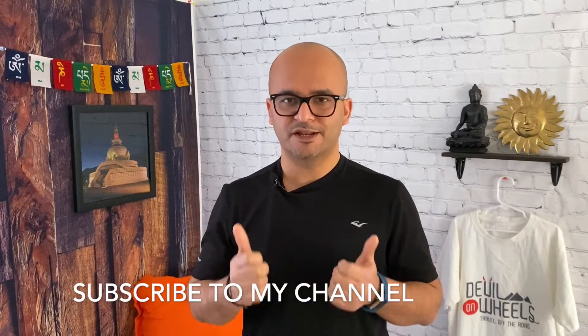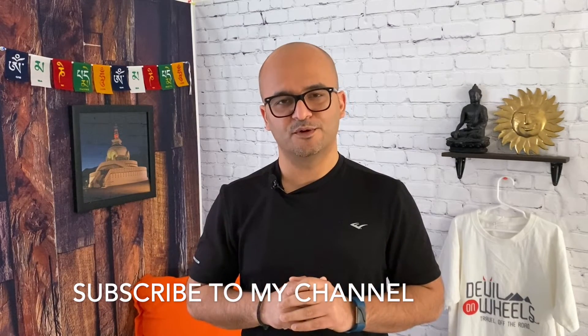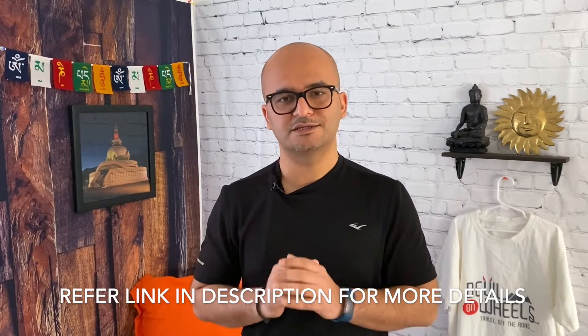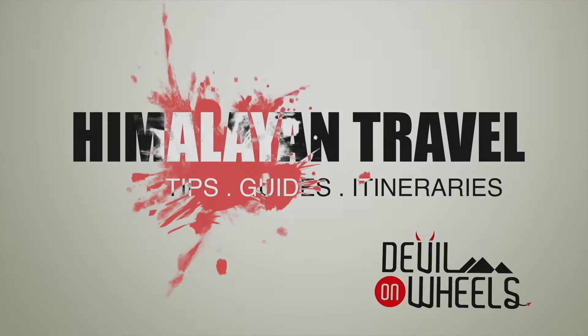If you found this video helpful, do not forget to give it a thumbs up and subscribe to my YouTube channel. And if you have any questions or need any kind of help in traveling to the Himalayas, please leave a comment and I will be more than happy to help you out. Till then my friends, Jule! Bye!